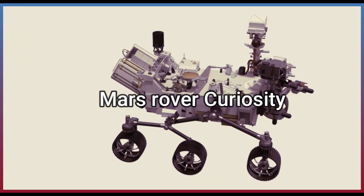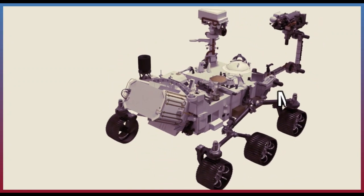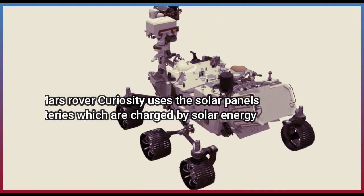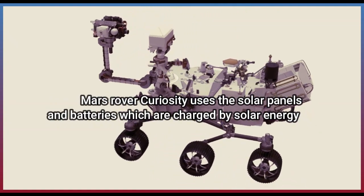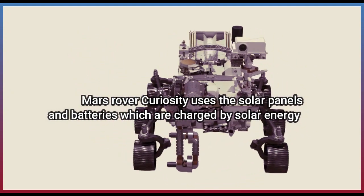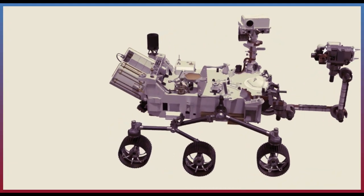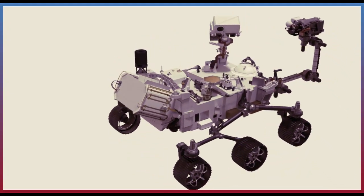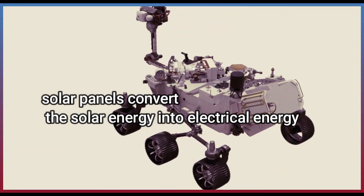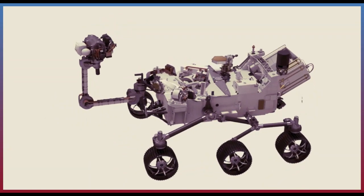Mars Rover Curiosity uses solar panels and batteries, which are charged by solar energy. Solar panels convert the solar energy into electrical energy.